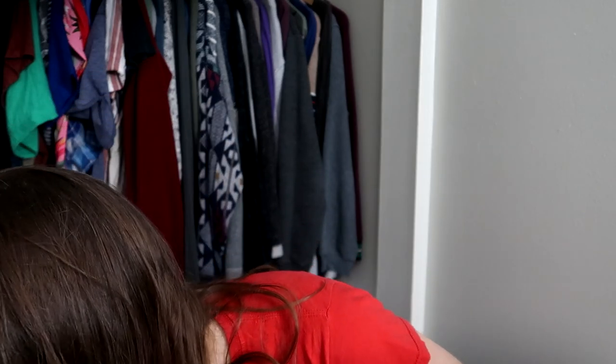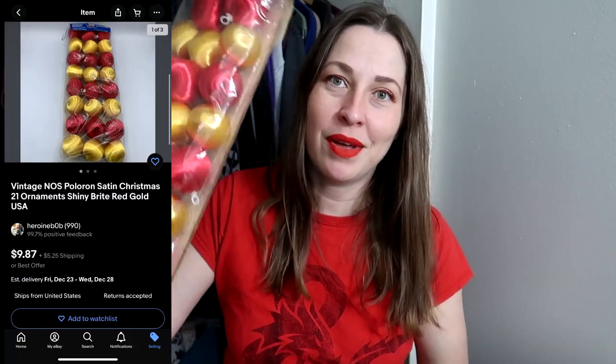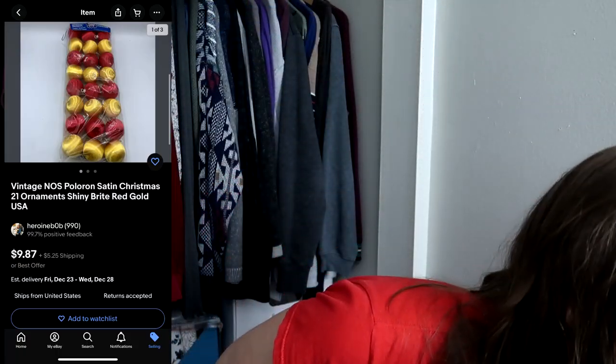Now, for the things I actually picked up at the ReStore — first, because it's Thriftmas, I found some vintage ornaments. These are Shiny Brites, but not the mercury glass ones — these are their holeron ornaments. There are 21 in here, all still with their little hooks attached, still in the original package. They're plastic and covered in fine string, which is what makes them different colors. It's not a great time of year for that, but we'll see if they sell.